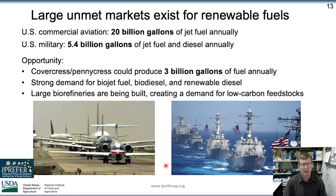Just one example of the market: commercial aviation in the U.S. alone consumes 20 billion gallons of jet fuel annually. Globally, it's about 100 billion gallons. In order to become carbon neutral by 2050, there need to be solutions for burning fossil fuels, and these oil-based fuels are one of the few that are energy-dense enough to fit that bill.